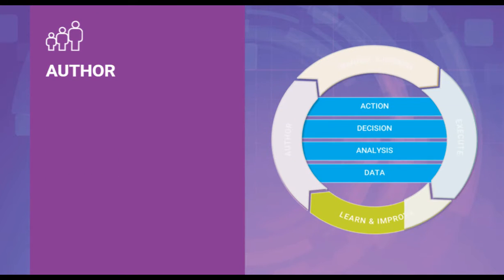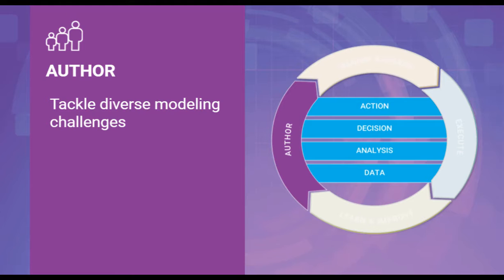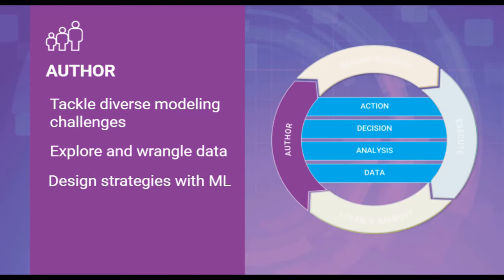The authoring solutions provide a collaborative environment for business analysts and data scientists to tackle diverse modeling challenges, leading to better data-driven decisions. Users access sophisticated yet easy-to-use data exploration, visual data wrangling, decision strategy design, and machine learning.